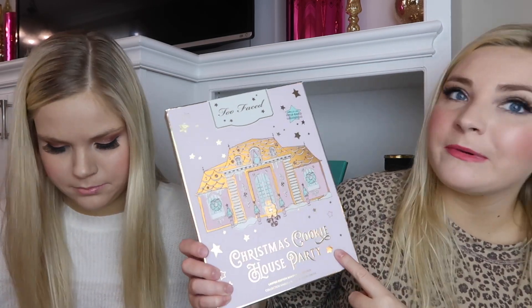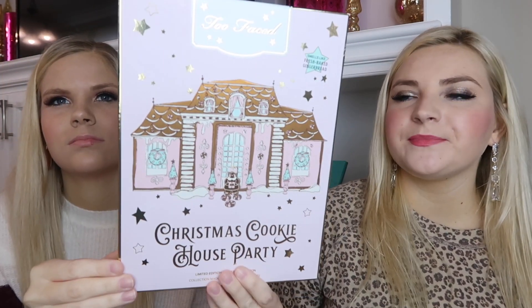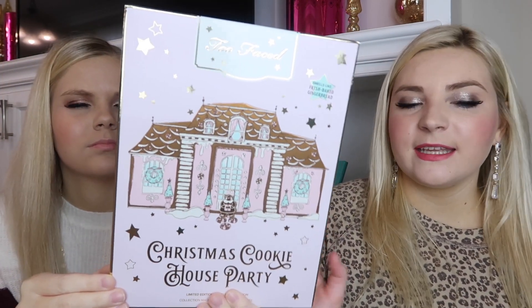The first item we're going to review is the Too Faced Christmas Cookie House Party — this is a limited edition makeup collection. Every single year Too Faced has a makeup palette that usually comes in a set of three. Too Faced has the best packaging, especially for their holiday palettes, and this one does not disappoint.